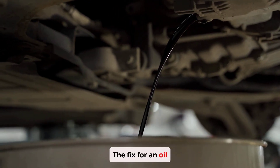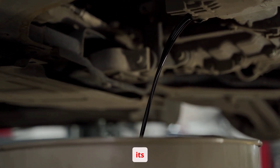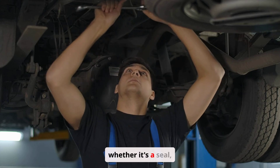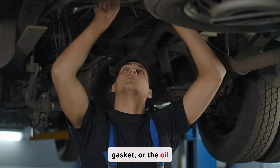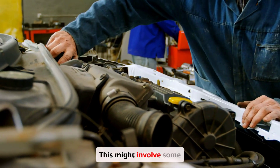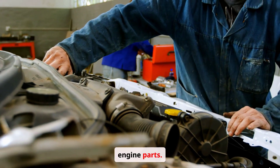The fix for an oil leak starts with pinpointing its origin. Once identified, the faulty component — whether it's a seal, gasket, or the oil pan itself — needs to be replaced. This might involve some disassembly and reassembly of engine parts.